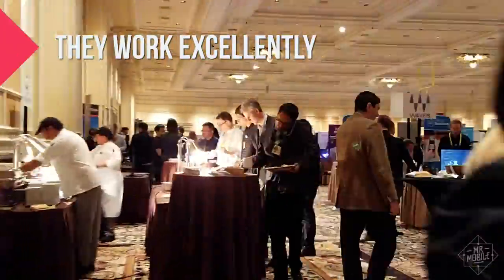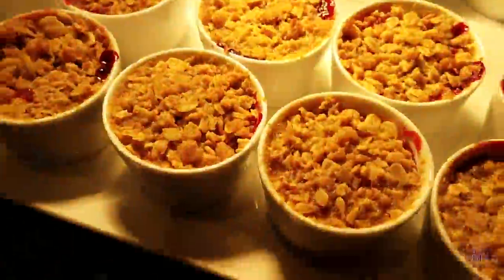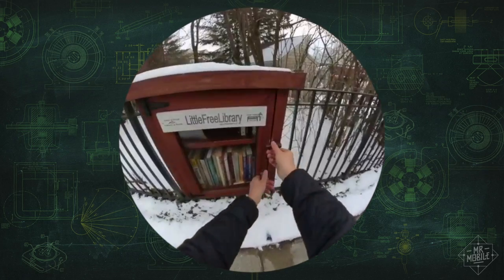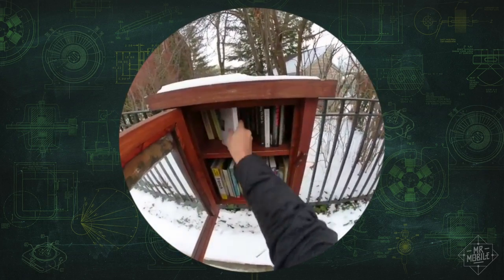I used Spectacles at the busiest venue I could find — the Consumer Electronics Show. As a guy who likes to keep in touch with his viewers, I found them super handy. With Spectacles, you're not just seeing things through someone's phone. You're very literally seeing through their eyes. That simple change makes the experience much more intimate, and practically speaking, keeps the wearer's hands free to manipulate stuff.